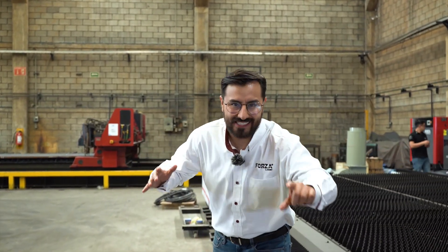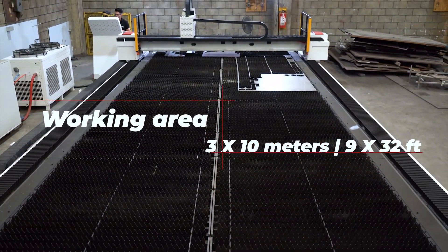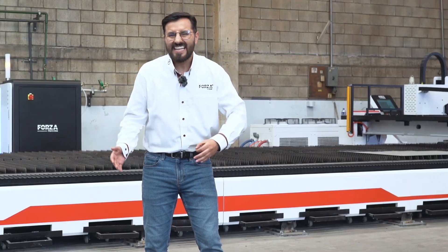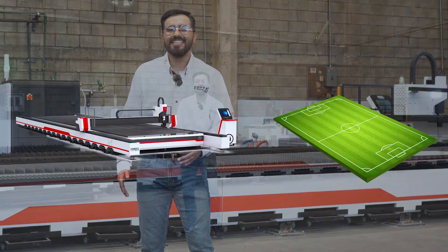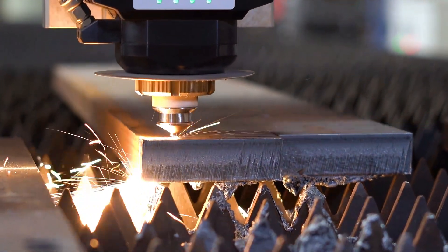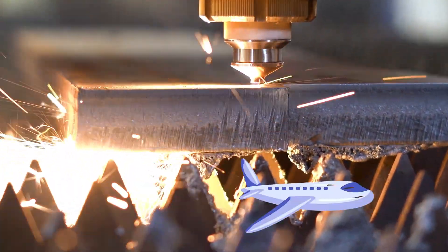This is what it means to play in the big leagues of laser cutting. Massive working area: 3 meters wide by 10 meters long — bigger than the field where you play pickup games with your friends. Cutting speed? 80 meters per minute. This thing doesn't walk. It flies.